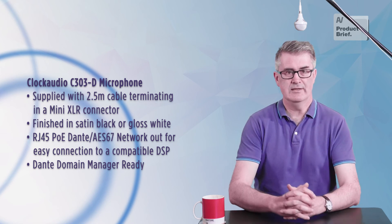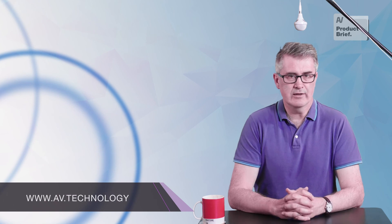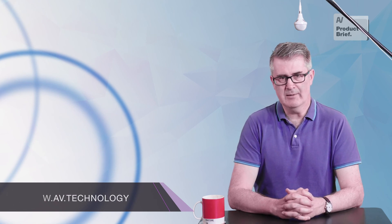Being a Dante product means the C303D is domain manager ready. The C303D is a neat, well-conceived product with plenty of potential commercial applications.